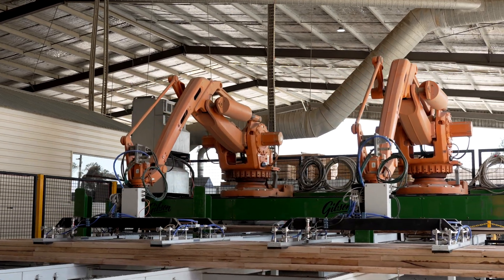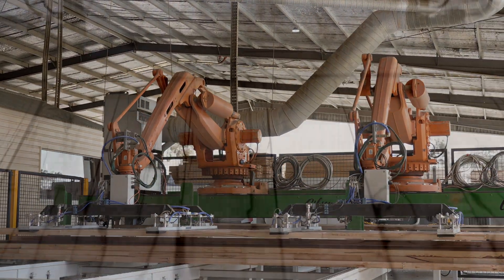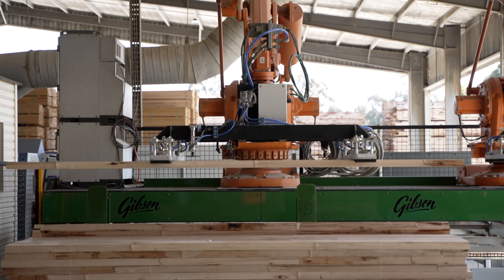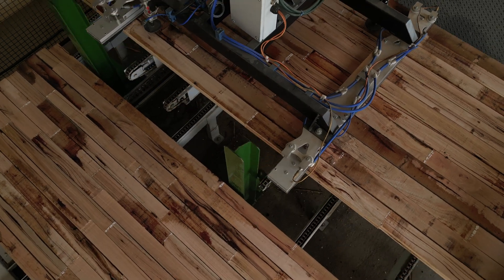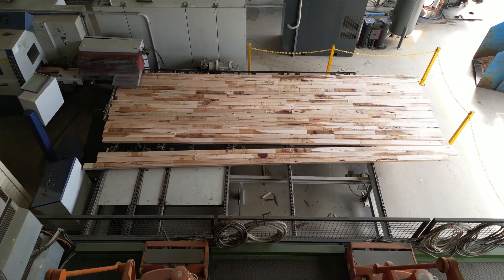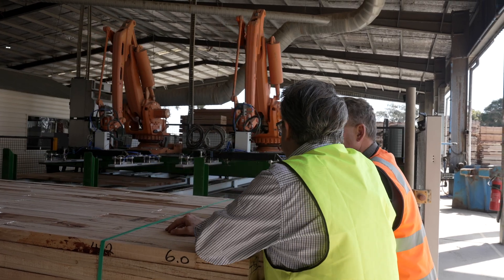We decided we could re-utilise or redeploy the equipment in a de-stacking application on one of their manual processes. As you're seeing here today, you can see the two robots de-palletising across the timber as it's coming in and then putting it as a single layer. We spent a lot of time on site working with the team on how it was going to be installed, what types of applications were best suited to it, looked at the vacuum equipment, and really worked closely with the customer on developing that overall solution.